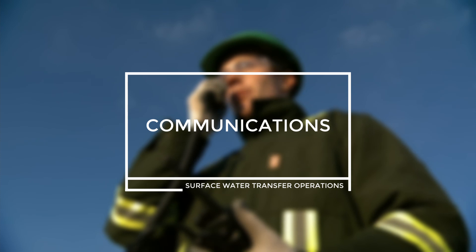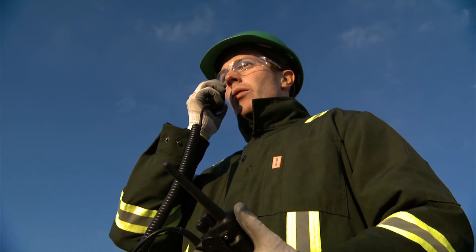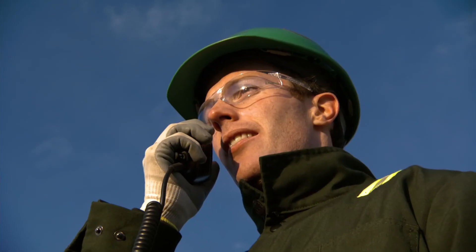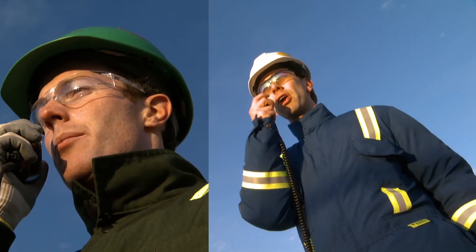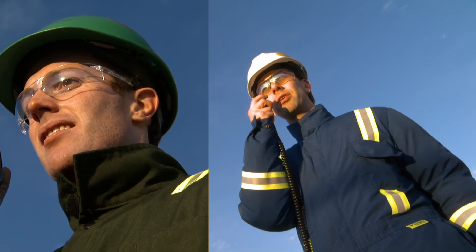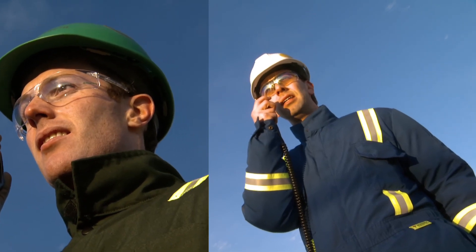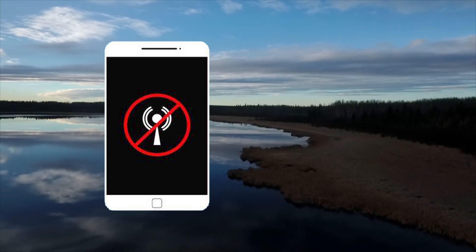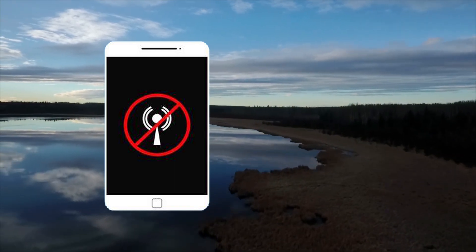Communications. Communication amongst workers on-site needs to be predetermined at the toolbox or safety meeting and tested prior to starting. Be sure that each team member can both send and receive communications during work activity. Cell communication may be unreliable in some areas, so be sure to have a backup plan in case of failure.